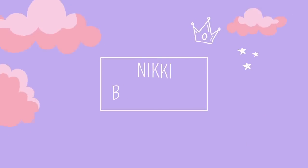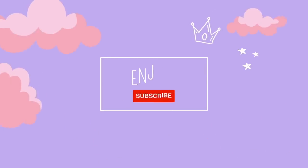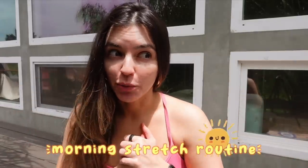Good morning, sunshines! Today we're gonna start off the day with our morning stretch routine, which I've been doing for a couple of weeks now and it makes me feel like a million bucks, so I thought I'd share.